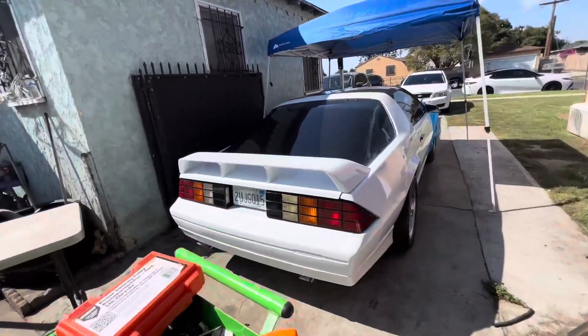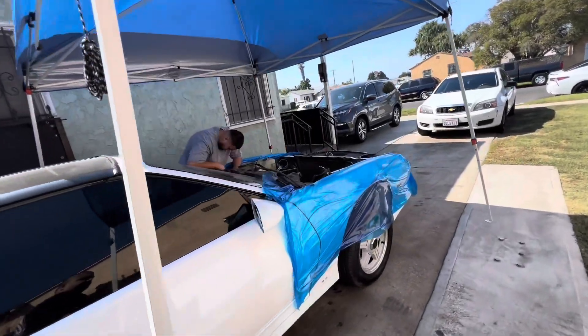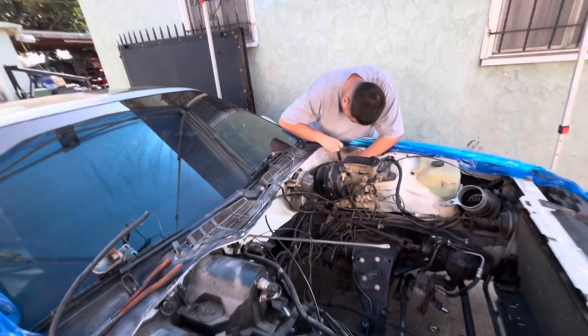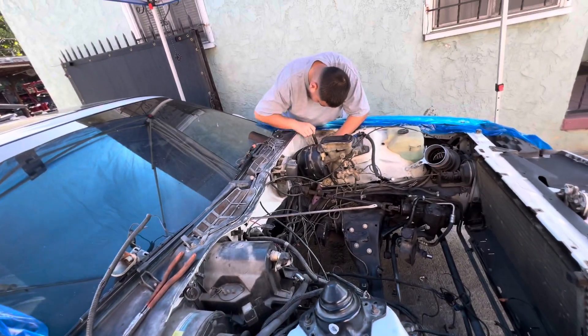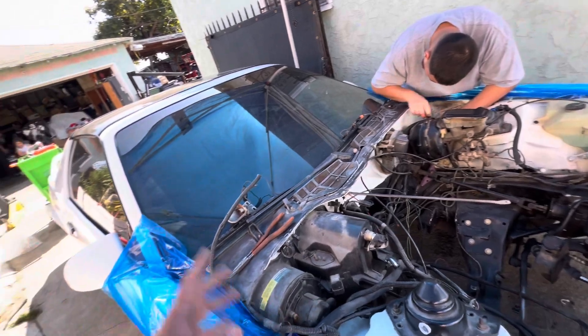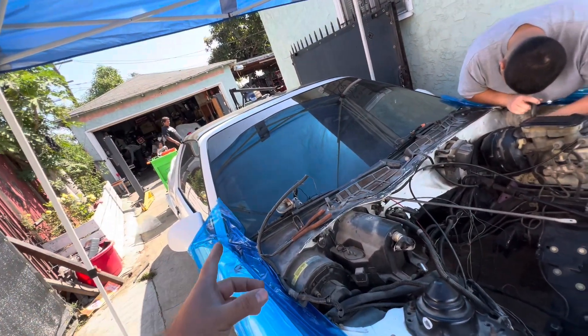All right, day two. Me and Nate are taking all the harnesses off of it. We're gonna let Anna come take the AC stuff off, then pressure wash it, pressure wash the floor, pressure wash the engine, and reseal the engine today.